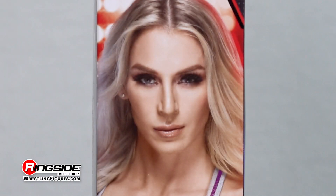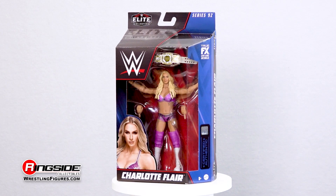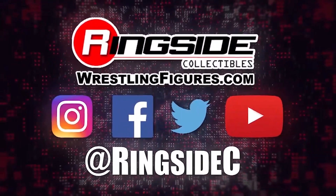Bring on the major star power with the Charlotte Flair Mattel WWE Elite 92 figure. Don't forget to pick up the rest of the figures in the WWE Elite 92 lineup and so much more at Ringside Collectibles, wrestlingfigures.com, home of the largest selection of wrestling figures and accessories on the internet.